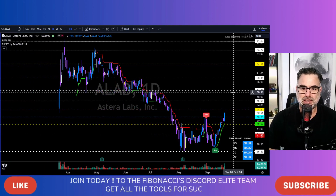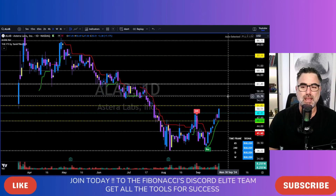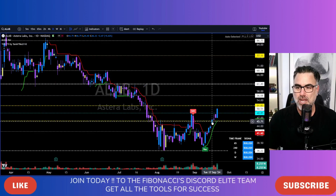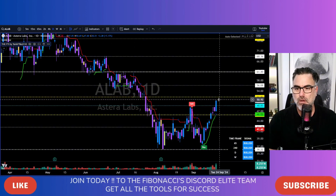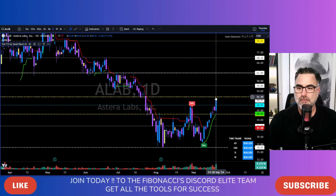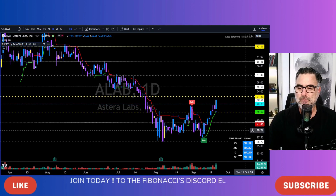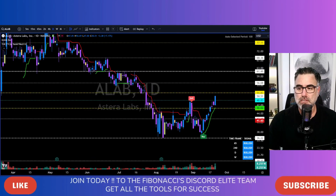ALAB, Asterra Labs. Double bottom scenario, we've been talking about it since last week — it was also on my top stocks. We have been waiting for a break above the 47–46 area. Last Friday it gave us more than 7% to the upside. Next, we will see 51.80. Above 51.80 we are heading north towards 61.50. Bullish on all time frames. 46 now needs to hold as support.